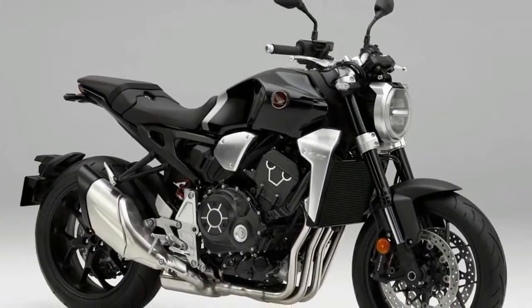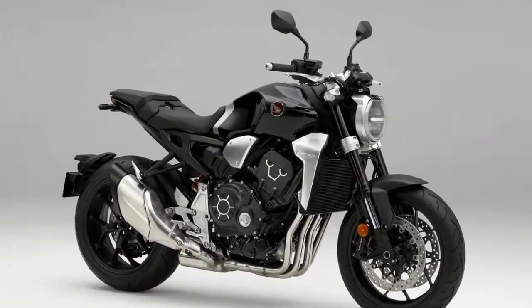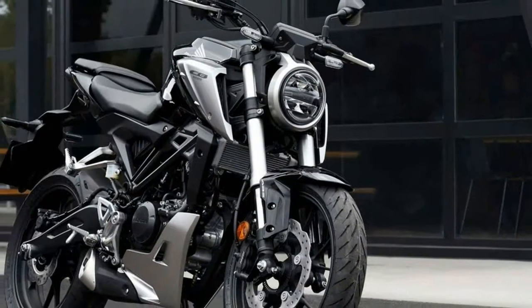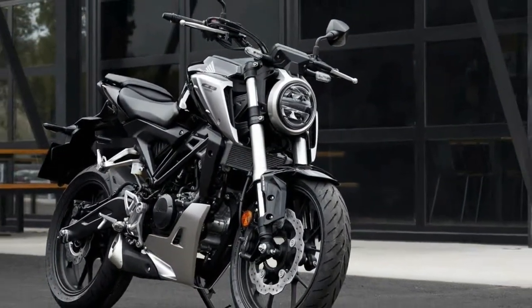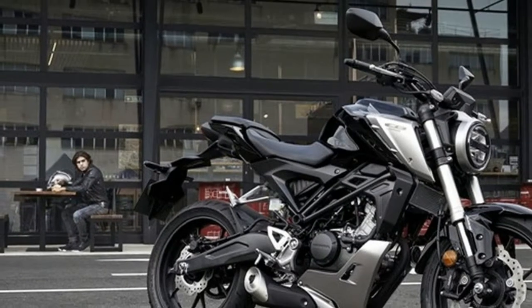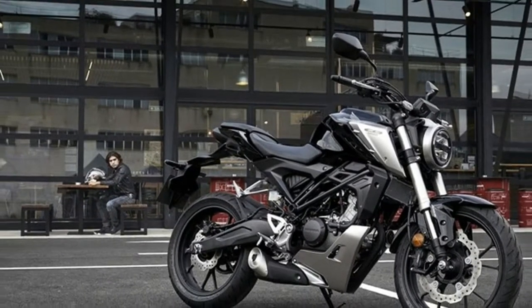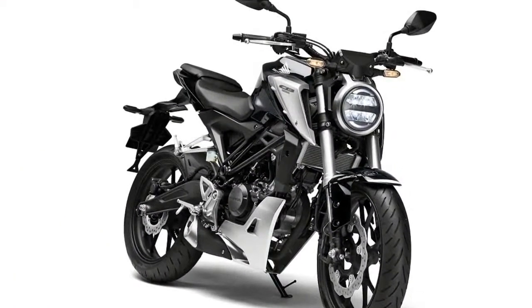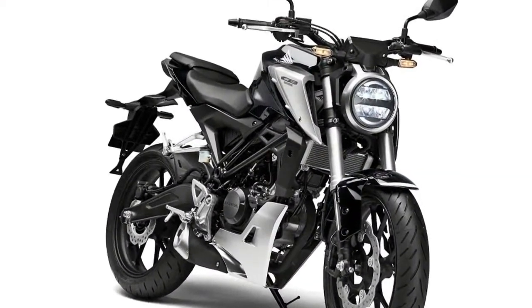Honda has unveiled not one but three new retro-inspired naked bikes in Milan tonight, and this is the smallest: the CB 125R. It's got a single-cylinder liquid-cooled engine derived from the CB 125R, making 13 horsepower and 7.3Nm of torque, housed in a new tubular and pressed steel chassis. Claimed wet weight is 125.8kg.